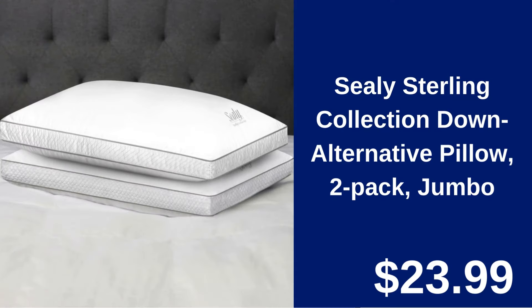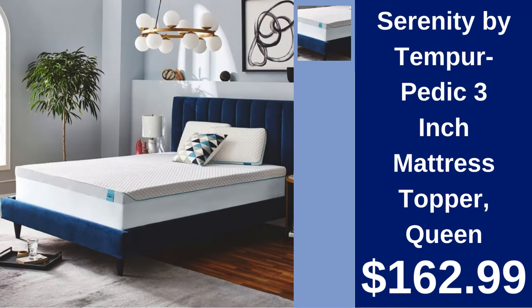Sealy Sterling Collection Down Alternative Pillow 2-Pack Jumbo $23.99. Experience comfort with these Jumbo Down Alternative Pillows, offering plush support for a restful night's sleep. Serenity by Tempur-Pedic 3-Inch Mattress Topper Queen $162.99. Enhance your mattress with this 3-inch memory foam topper designed for ultimate comfort and support from Tempur-Pedic.